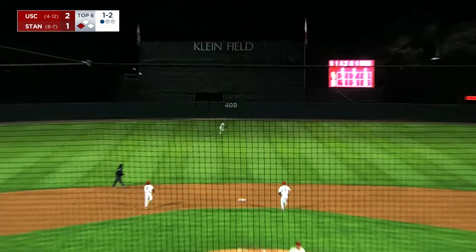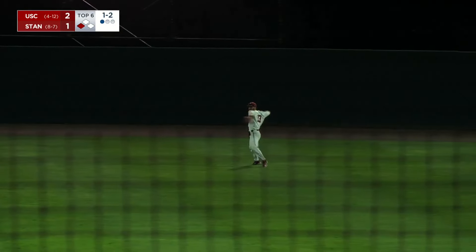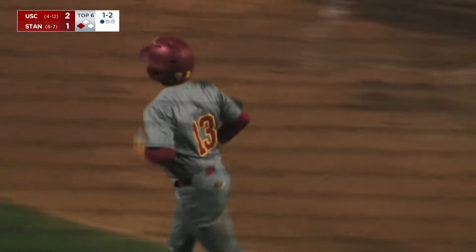Fly ball to center — it's going to be plenty deep enough to get the run home. Hot will make the grab and easily coming home to score will be Jackson. USC does it again. They get a runner at third and find a way to get them home.